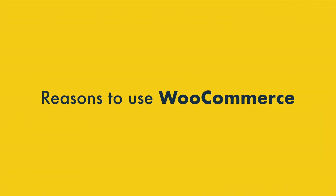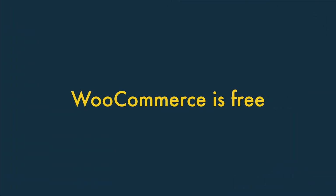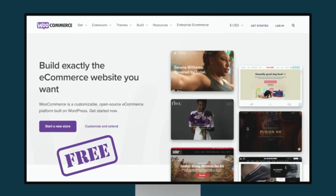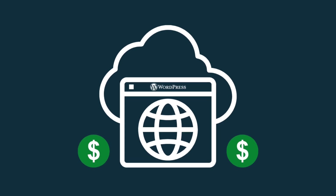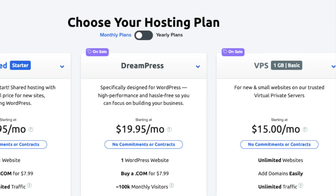Let's start with the reasons to use WooCommerce over Shopify. One — WooCommerce is free. WooCommerce is an open source tool that can be used entirely for free. That said, WooCommerce can't be used without a WordPress site, and using WordPress always involves hosting fees. These will usually be less than the cost of a Shopify subscription, however.